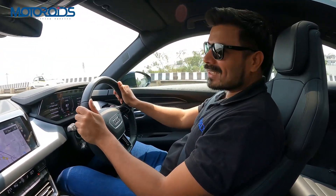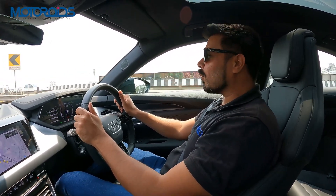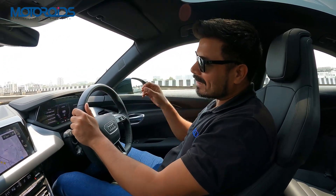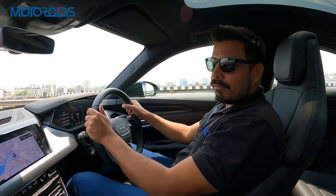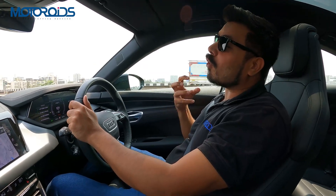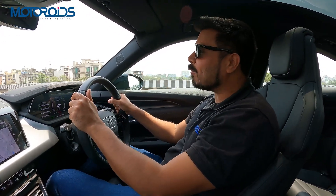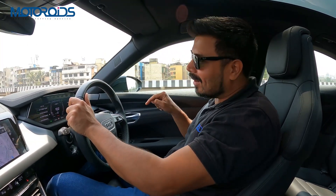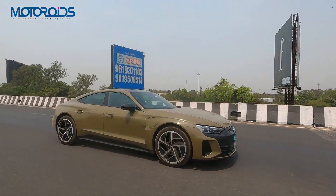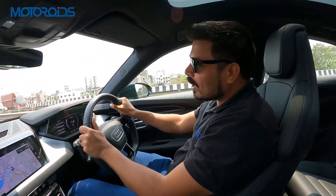We're going to talk about the styling of this car, which by the way is phenomenal, but what we really have to start off with is its performance. It's powered by a 93.4 kilowatt hour battery which enables it to deliver 475 HP of stonking power, and if you mash the pedal for two and a half full seconds, that can go to 530 HP in boost mode.